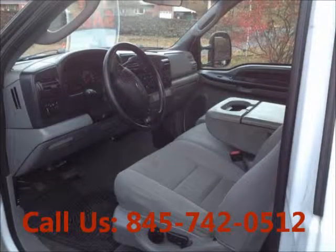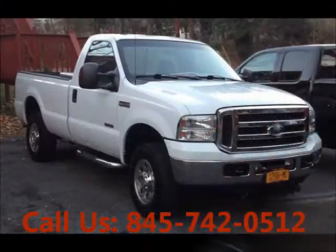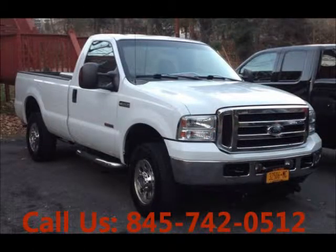Premium sound, AM/FM, CD player. Mileage 94,000 miles. Price of this good condition truck is $19,500.